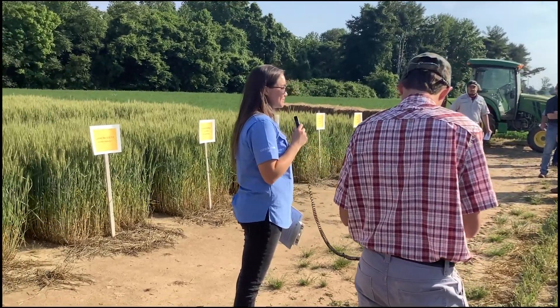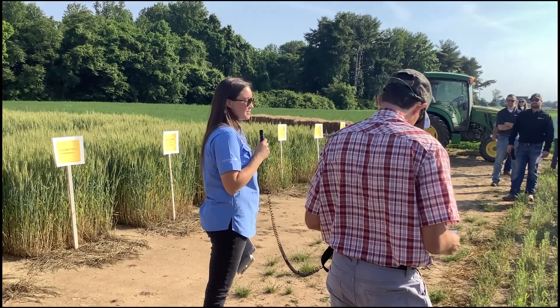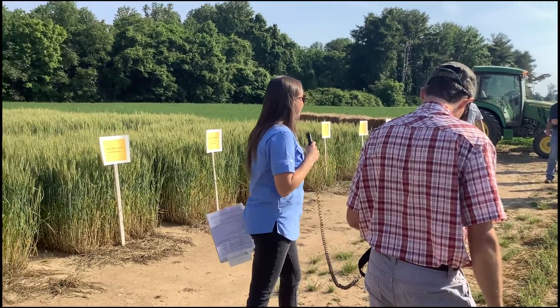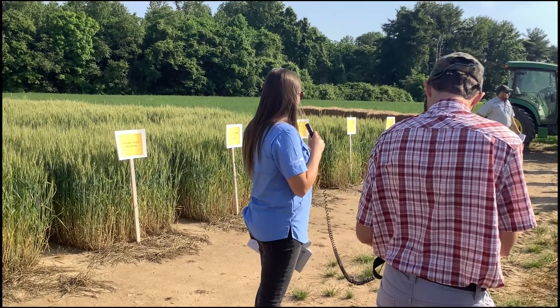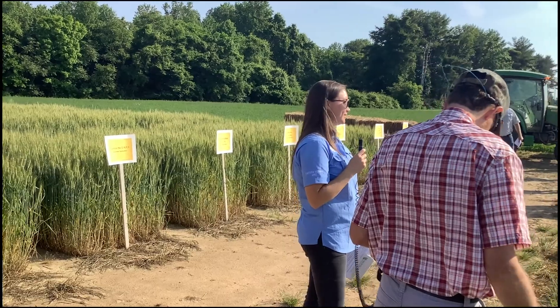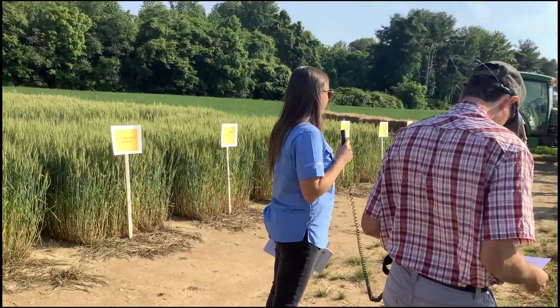Okay, so welcome. My name is Michelle Lee. I just finished my first year as a master's student and I've worked here at the station for four years now. Here I'm going to talk to you about the study that we're working on in collaboration with a company called Anuvia.